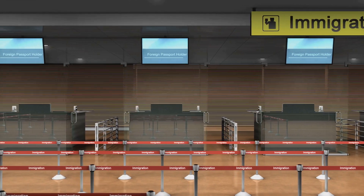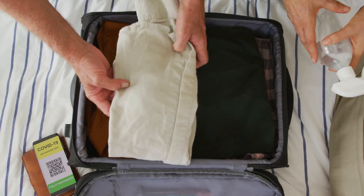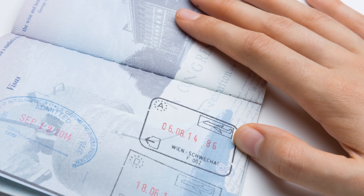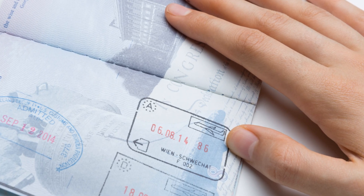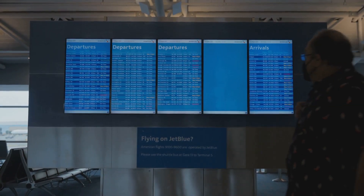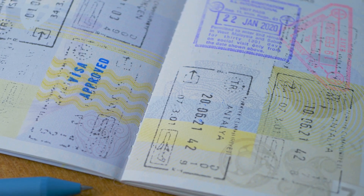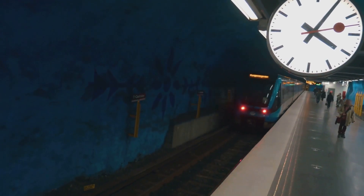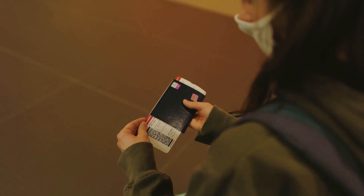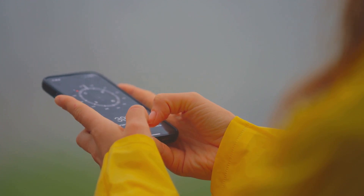Travelling between Denmark and Sweden is generally hassle-free, especially for citizens of EU/EEA countries. While there are no routine border checks within the Schengen area, carrying a valid passport or ID card is recommended. Students and visitors from outside the EU/EEA should check visa requirements before their trip, and make sure your visa allows entry to both Denmark and Sweden if you plan to visit both countries. Public transportation in both Denmark and Sweden is efficient and reliable — consider investing in a travel pass for cost-effective travel. Apps like Rejseplanen in Denmark and SJ in Sweden are invaluable for planning your journeys.